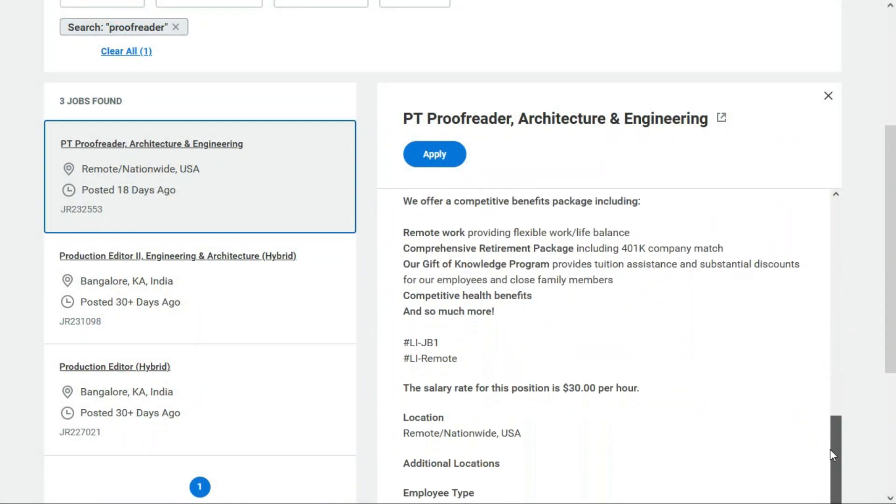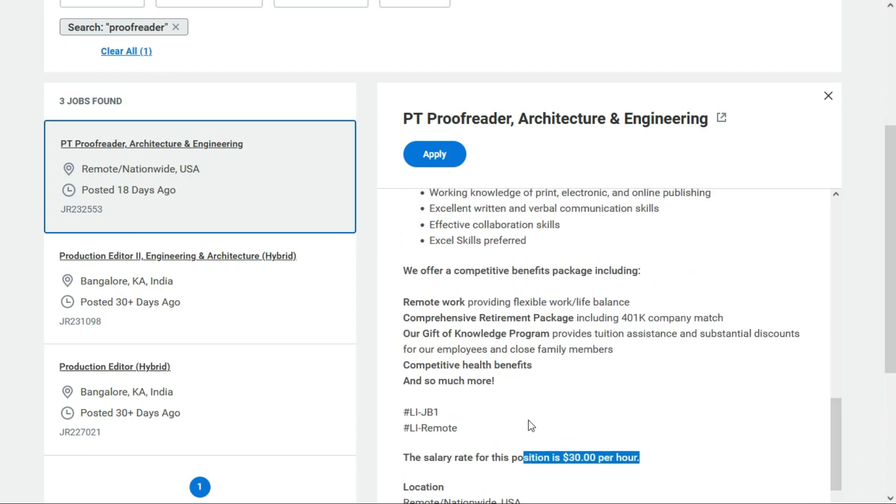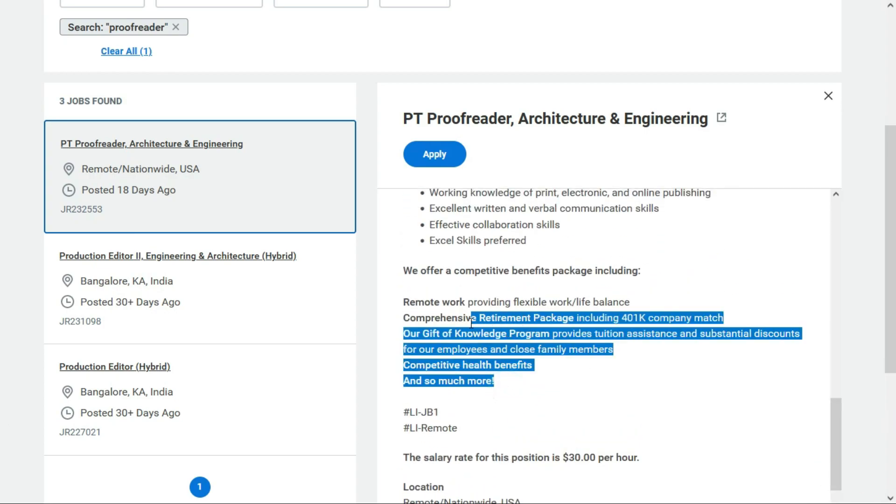They will pay $30 per hour for this part-time proofreading job. Even though they list benefits, because this is part-time, I'm not sure if you'd qualify to receive them — you'll have to ask during your interview process.